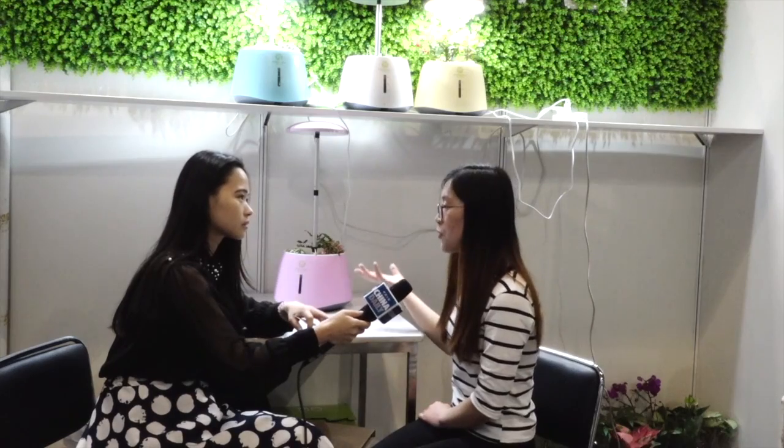Wow, so you mean if I am away from home — by this way you can grow whatever you want in your house with our machine. Thank you so much Alina, it sounds so amazing. Thank you.